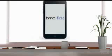Facebook Home is a new app for Android devices. The home screen of Android handsets can be changed with Facebook updates using Facebook Home. HTC First is going to be the first handset to come with the Facebook Home app.